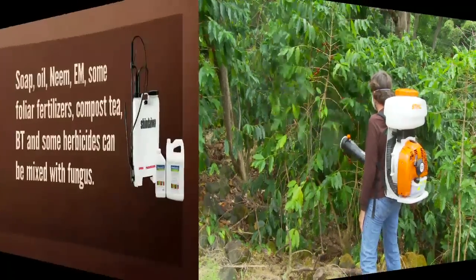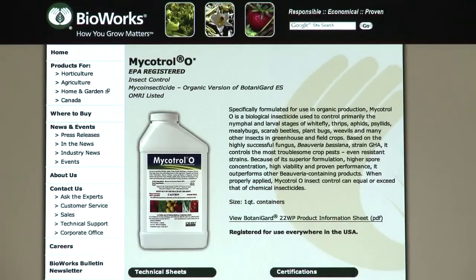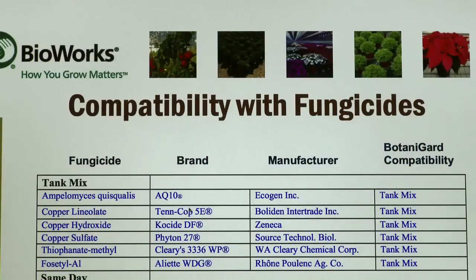For efficiency with spraying, the fungus can be mixed with soap and oil, neem, EM, some foliar fertilizers, compost tea, BT, as well as some herbicides. Check the compatibility chart available through the company's website.